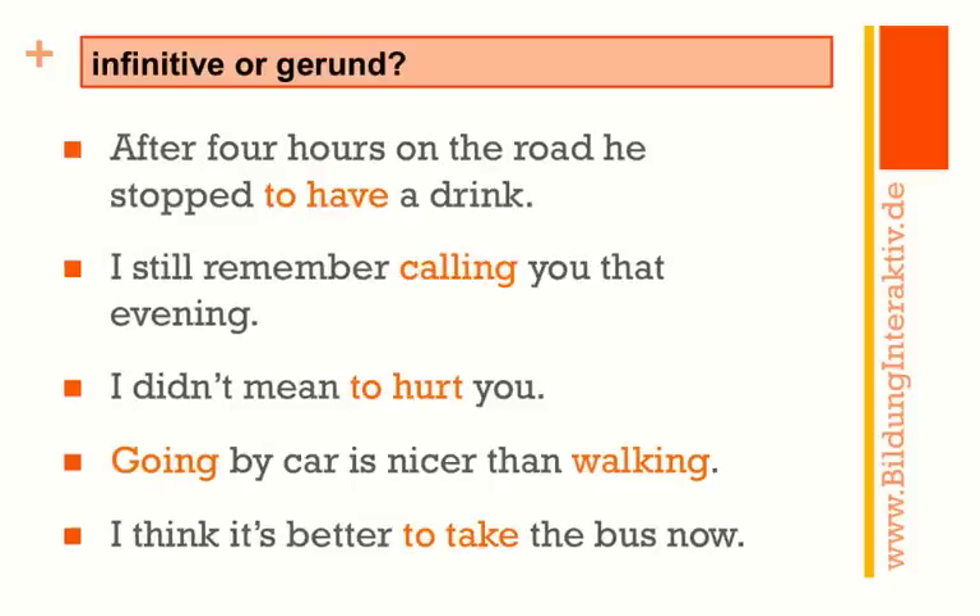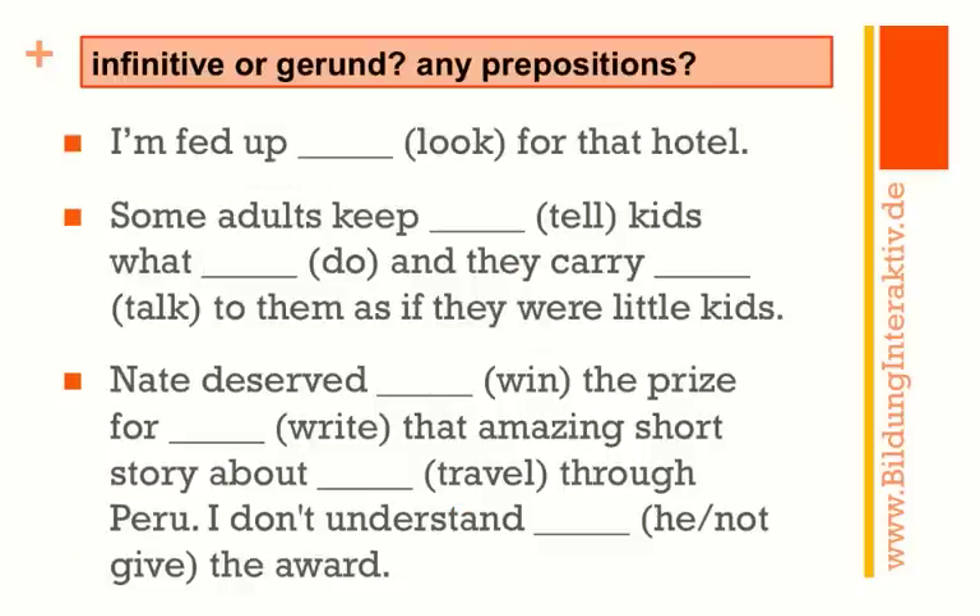This is what you should have written down: 'After four hours on the road, he stopped to have a drink.' You could say 'he stopped having a drink,' but that implies he'd been drinking for four hours, which doesn't make sense. So: 'he stopped to have a drink.' Next: 'I still remember calling you that evening.' 'I didn't mean to hurt you.' 'Going by car is nicer than walking.' And: 'I think it's better to take the bus.'